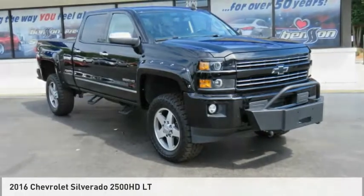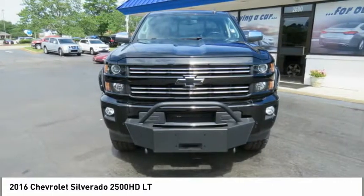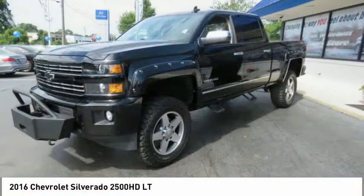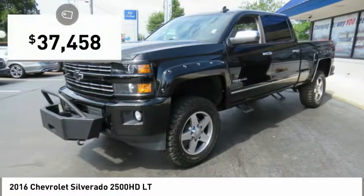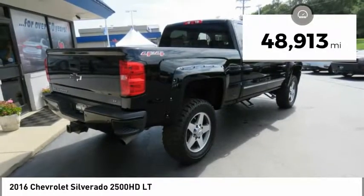Make a great choice today with the 2016 Silverado 2500 HD. This pickup truck pulls unlike any other and is priced below $40,000. This vehicle has less than 50,000 miles.